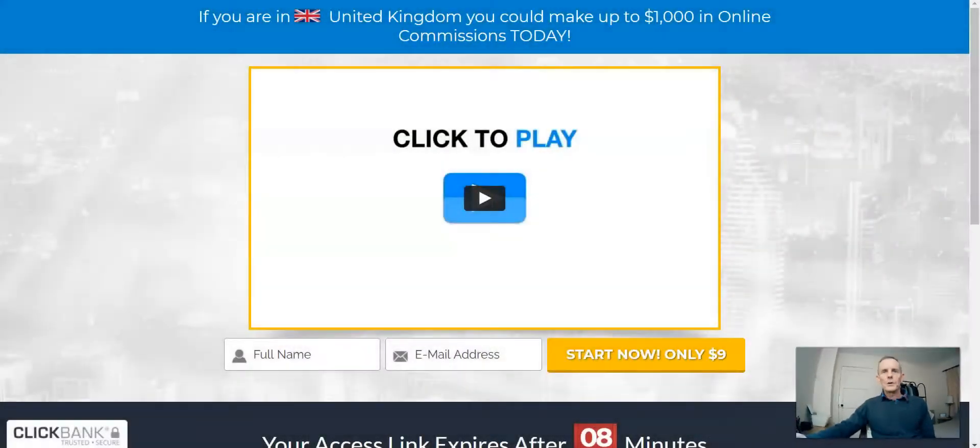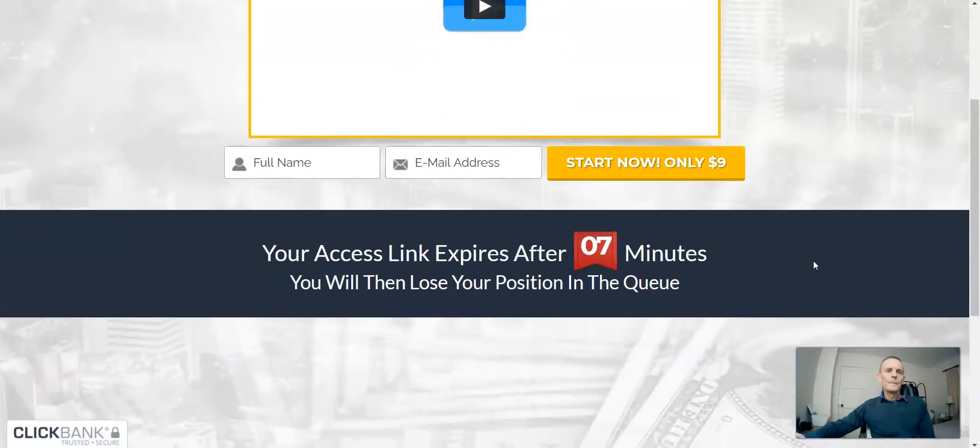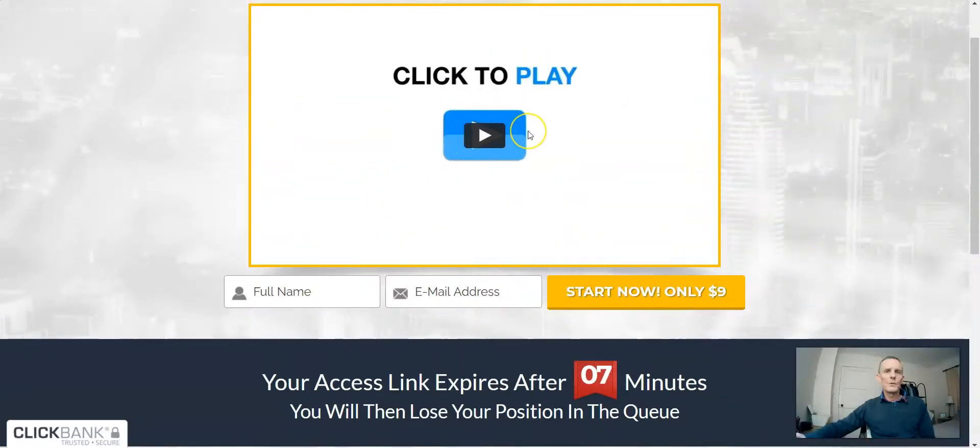Okay, let me just share my screen. This is the sales page of Passive Profit Pages. It's showing that I'm in the United Kingdom, telling me I could make up to one thousand dollars online in commissions today. You've got an intro video. To get started you have to enter your full name and email address, and you can get started for nine dollars, which is a fairly low entry point. In the UK it's probably about six pounds.